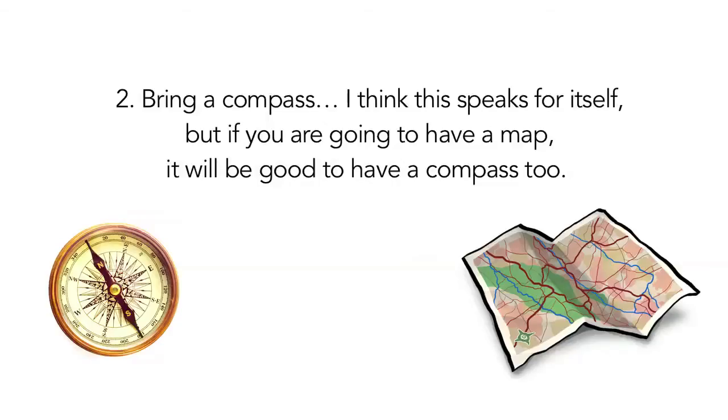2. Bring a compass. I think this speaks for itself, but if you are going to have a map, it will be good to have a compass too.